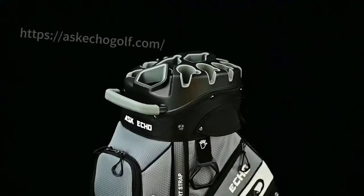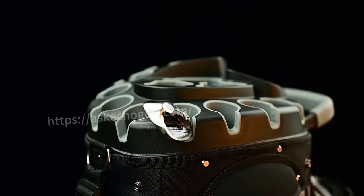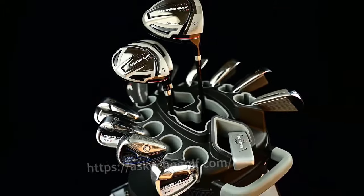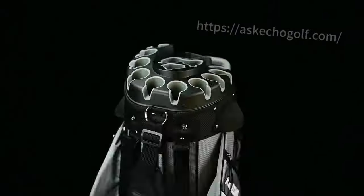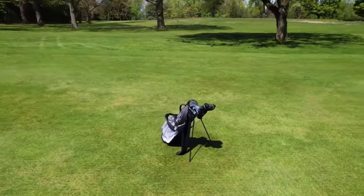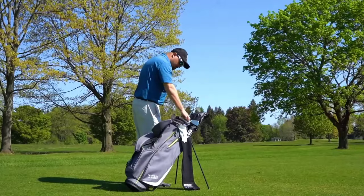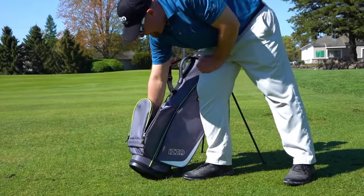In the dynamic world of golf, where innovation and technology continually reshape the game, the quest for the perfect golf bag persists. As of 2024, the landscape of golf bags has evolved to accommodate modern players' diverse needs and preferences. From luxurious designs catering to the discerning golfer's aesthetic sensibilities to cutting-edge functionalities tailored for optimal performance, the best golf bags of 2024 seamlessly blend style with substance.